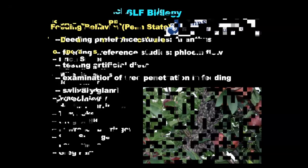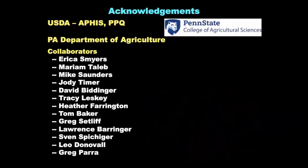That wraps up the research — it's definitely not everything, because there are new things coming on board every day. But to give you a sense of some of the things we're working on here at Penn State and with collaborators, these are some of the immediate studies being conducted right now for spotted lanternfly and its control. Thank you.